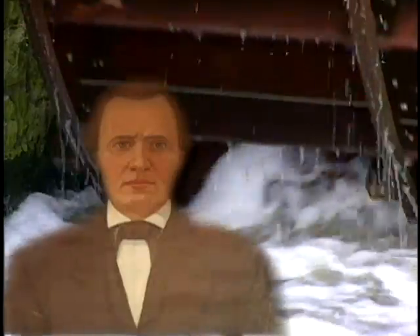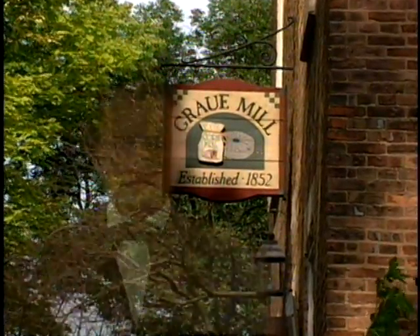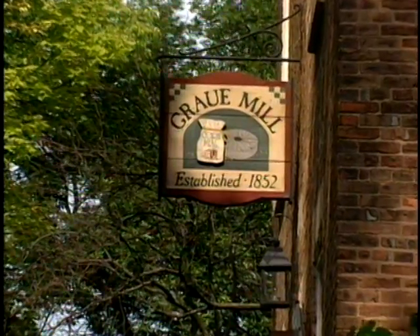Mr. Growey, one of the early settlers, built this mill between 1847 and 1852. It was a grist mill, a grist being the old word for grain.